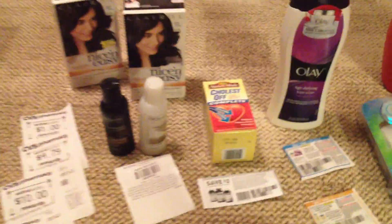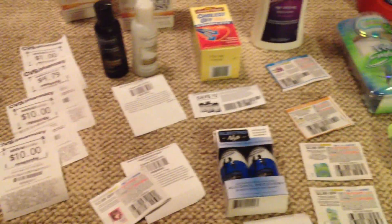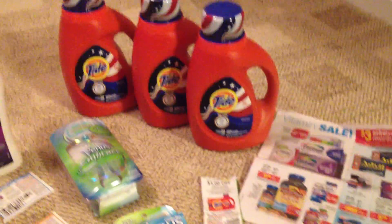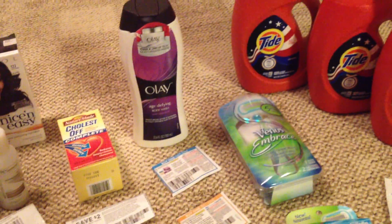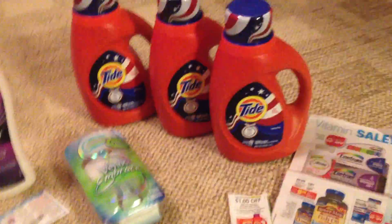Hello everyone, it's Tammy with Bring On The Coupon. So this is what I did at CVS — a lot of stuff, a lot of coupons going on. It was a crazy big transaction because I had some $4 off $20s I wanted to use.